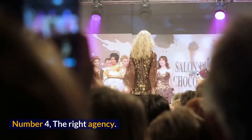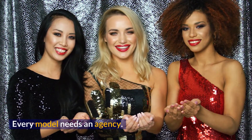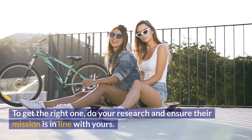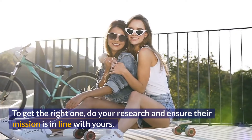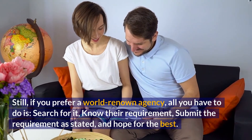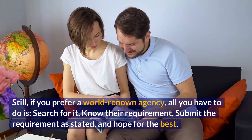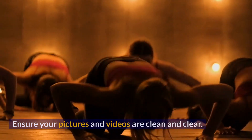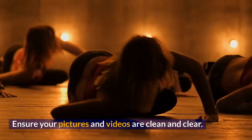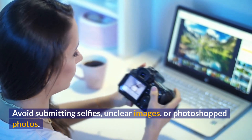Number 4, Work With The Right Agency. Every model needs an agency. To get the right one, do your research and ensure their mission is in line with yours. If you prefer a world-renowned agency, all you have to do is search for it, know their requirements, submit the requirements as stated, and hope for the best. Ensure your pictures and videos are clean and clear. Avoid submitting selfies, unclear images, or photoshopped photos.